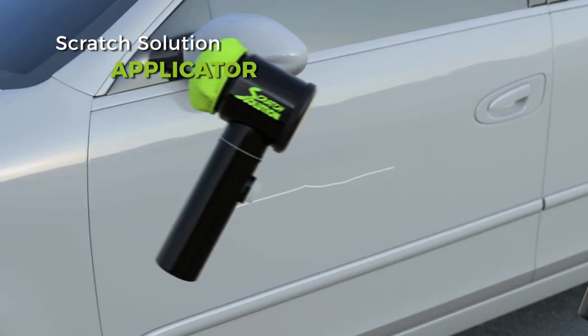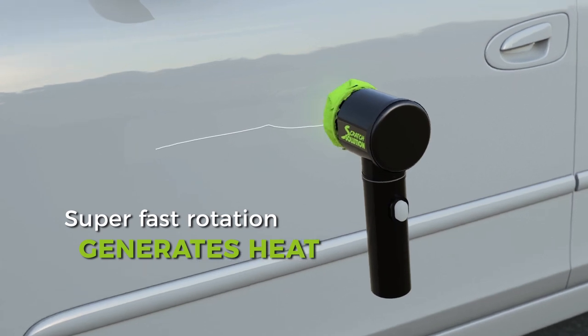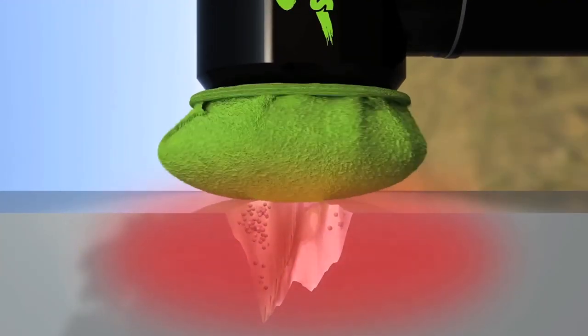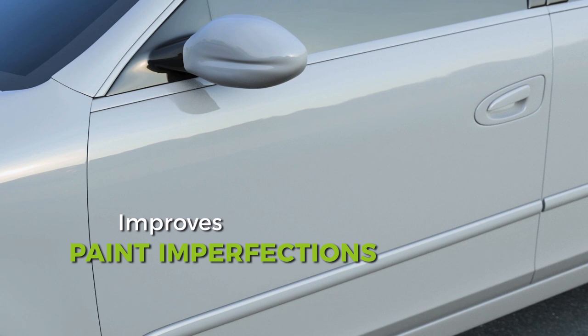The secret is the Scratch Solution applicator and formula with microparticles. When you apply Scratch Solution to the scratch, the super fast rotations of the applicator cause friction and generate heat. Scratch Solution loosens the paint on the sides of the scratch, evening to a smooth surface, improving the scratches, scrapes and scuff marks.